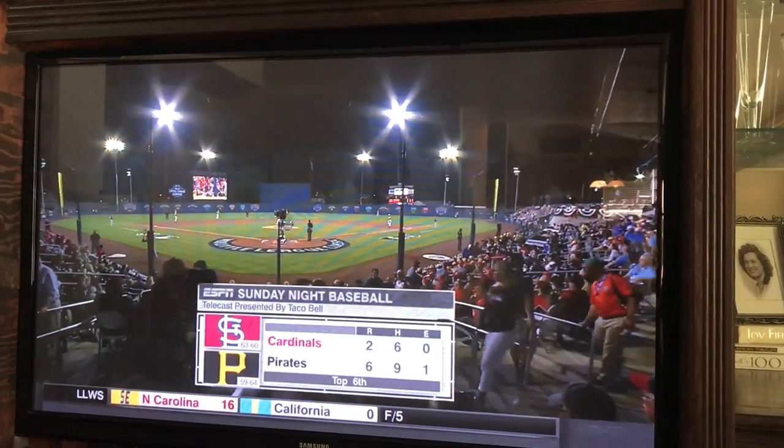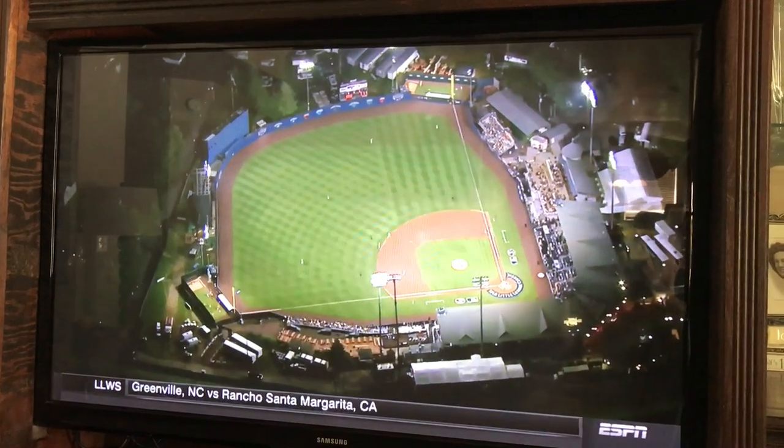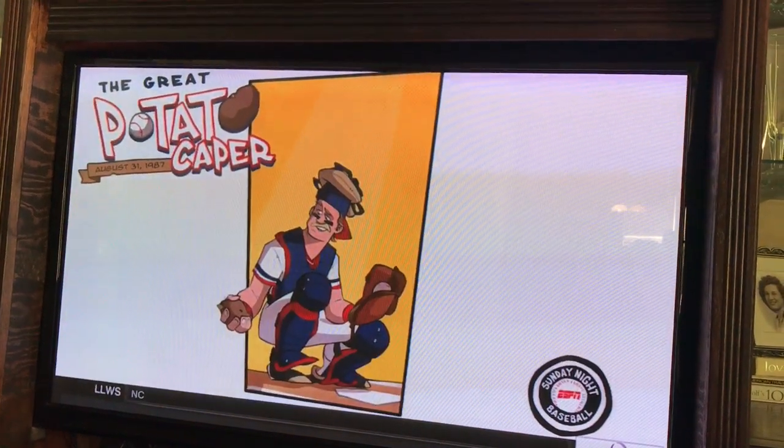The Little League World Series is at this game tonight, but also one of the most unique plays that's ever happened in professional baseball. For the details, here's Tim Kirchner. 30 years ago on this field, a backup catcher named Dave Bresnahan brought new meaning to the hidden ball trick.